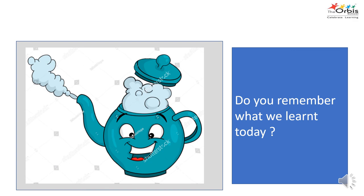Do you remember what we learned today? Today we learned words with the S blends.